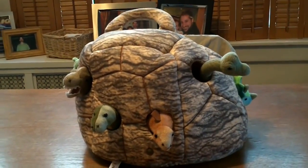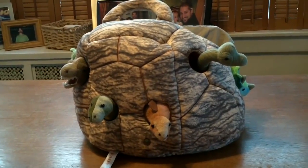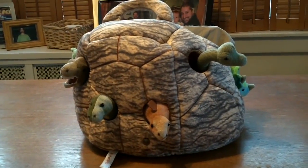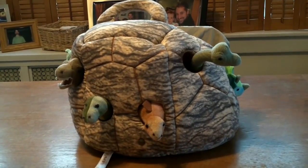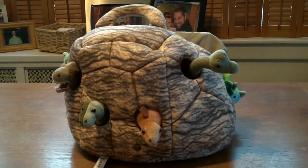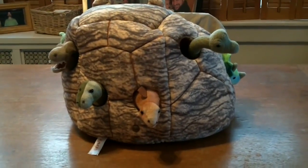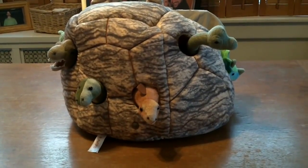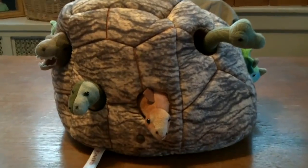What we have here is my son Harrison's favorite new toy. It's from FAO Schwartz, but they sell it at many different retailers — we got ours at Amazon. It is a large rock, of course it's made of fabric, with a handle on the top. And poking out of all these little holes are little dinosaur heads.